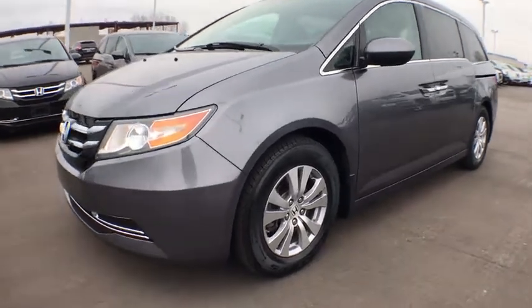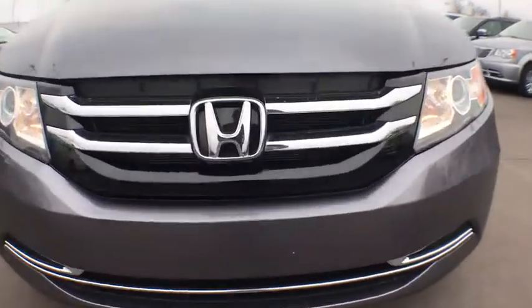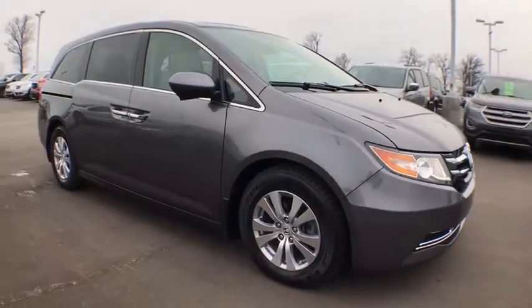The 2015 Honda Odyssey. The Honda Odyssey is a showcase of distinguished style, captivating technology, and advanced safety features. A must for all families.